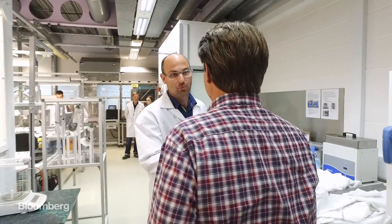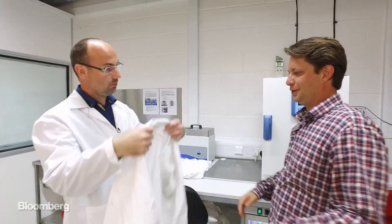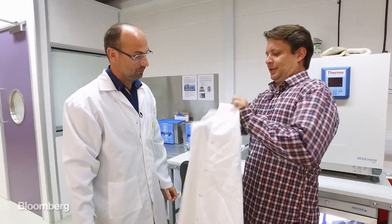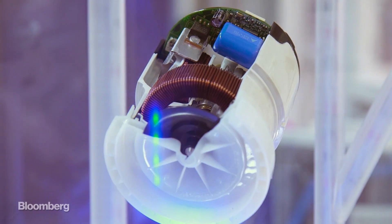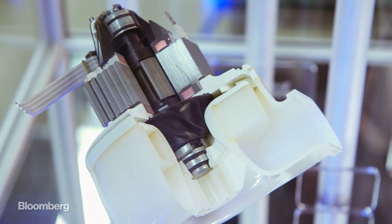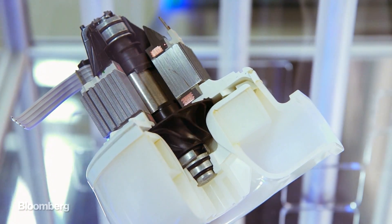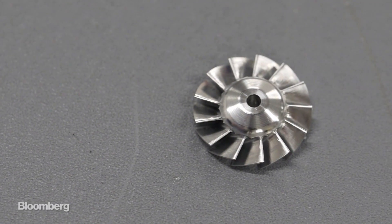Welcome to Lab 61. Matthew Child is Dyson's electric motor wizard. He spent more than a decade developing the core of so many Dyson products. The vacuums have big motors, and the hair dryer has this tiny thing — a miniature turbine.